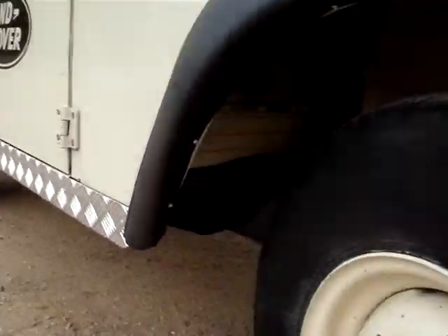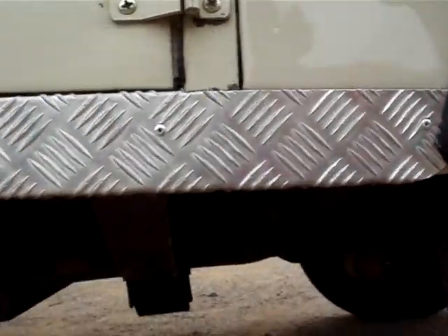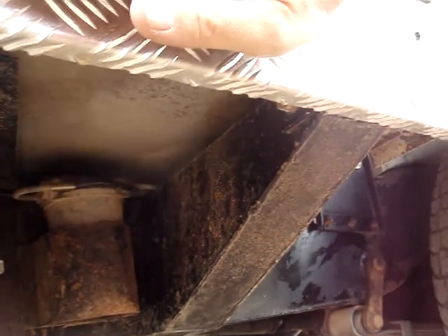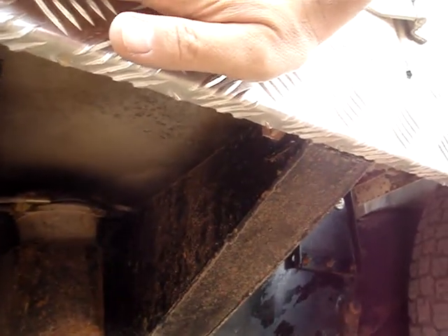The chassis is superb. In a lot of areas when you clean it back it's still glossy. Spain, as you know, is a very dry place, a bit desert-like in some areas. This isn't rust — this is just dust and dirt. That's the original paint of the chassis.